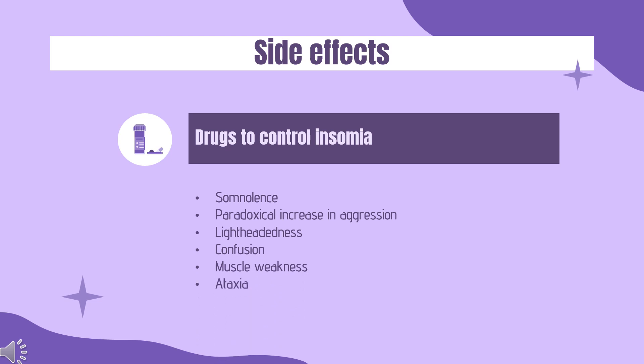Side effects of lormitazepam include: somnolence, paradoxical increase in aggression, light-headedness, confusion, muscle weakness, ataxia particularly in the elderly, and anterograde amnesia.